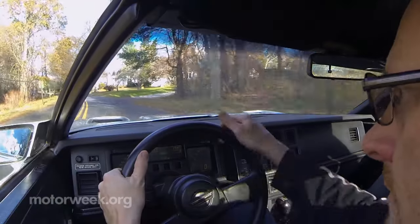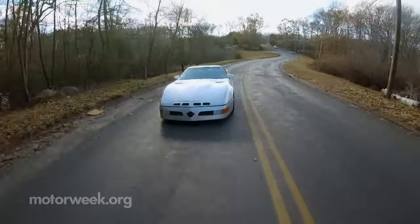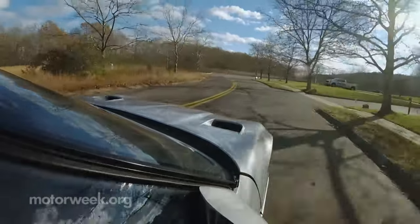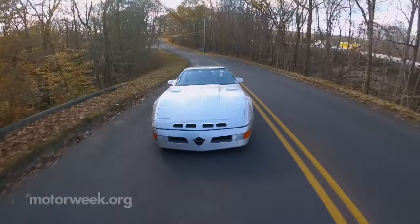Our brief time behind the wheel was a once-in-a-lifetime thrill, though not a high-speed one. The car now resides in a private collection and is rarely driven. We were speed limited, not by the owner, but by the age of the Sledgehammer's museum-ready tires.